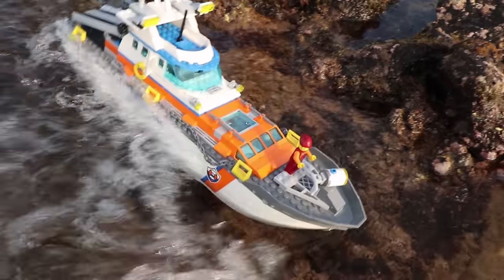Uh oh, Captain! There's a big wave coming! Help!